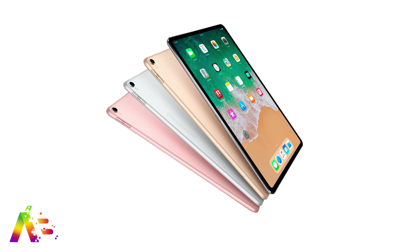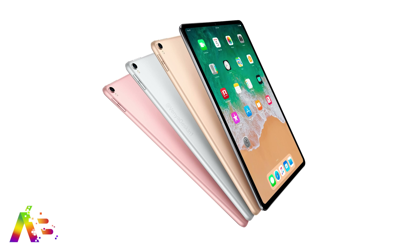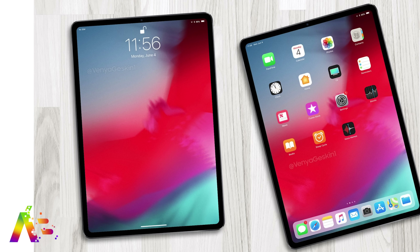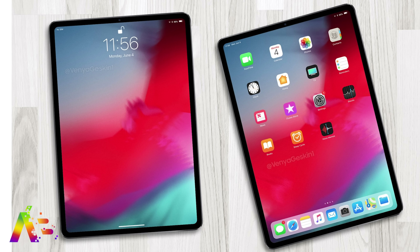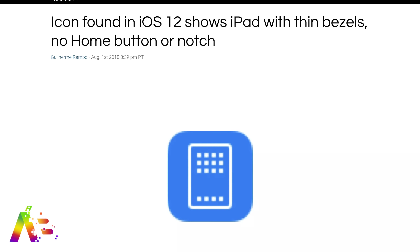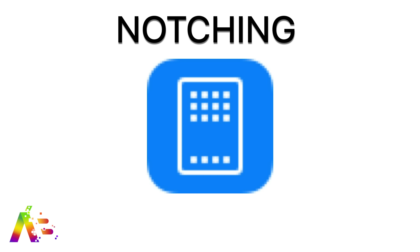The one thing we can pretty much guarantee is an all-new design for the 2018 iPad Pro. We've seen all the renders that have come out — rumors of no home button, Face ID, and thinner bezels taking cues from the iPhone X design. The biggest confirmation came from Guilherme Rambo and the discovery of an iPad icon found in the fifth beta of iOS 12, showing a thinner bezel with no home button whatsoever.